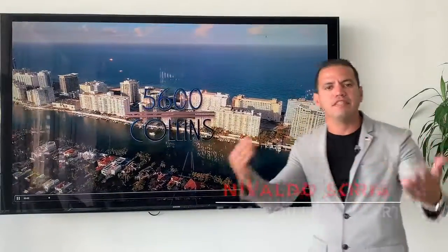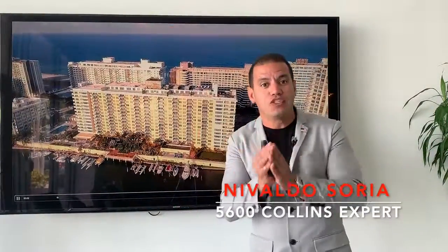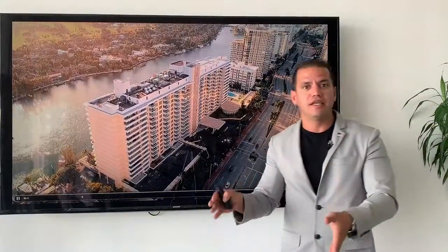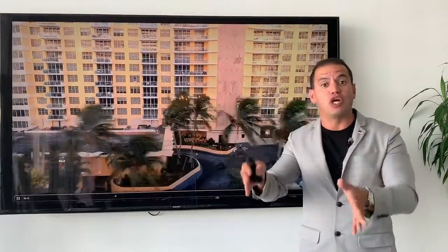Hello guys, my name is Nivaldo Saria. Last week I gave you the sales summary report for the first half of 2019 at the 6600 Collins condominium. Now this week, as I promised, we're going to take that first half of 2019 and compare it to 2018 and 2017. Let's see what the graph is telling us.